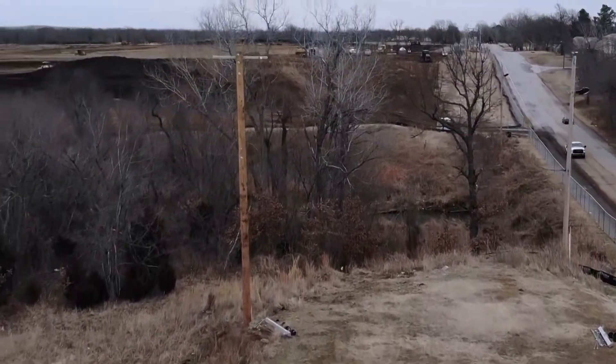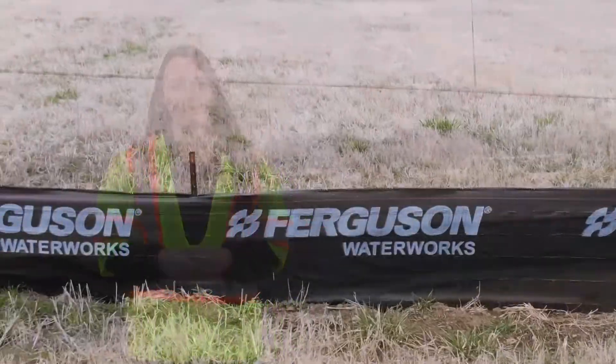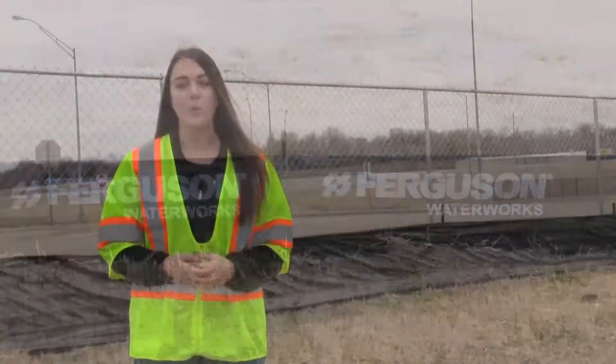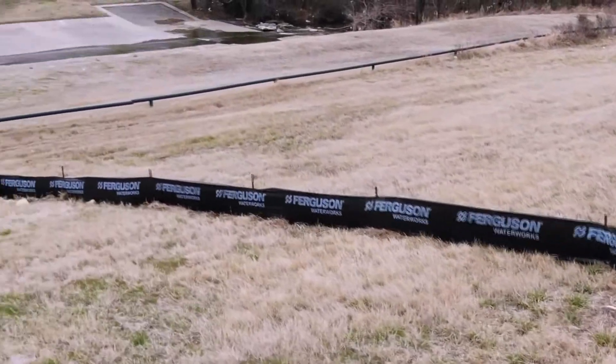Depending on the site layout, the inspector might also look for inlet protections such as catch basins or bio bags. This silt fence is a perfect example — as you can see, it's installed correctly and sturdy enough to hold back sediment. When installing a silt fence, make sure the stakes are a minimum of six inches into the dirt to keep it from giving way in heavy runoff.